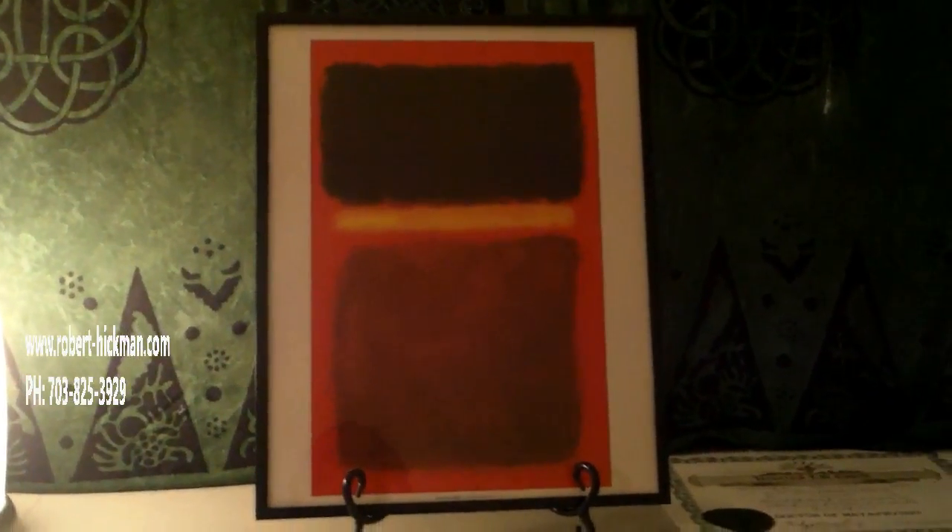I stripped everything off the walls, and the only things I have are a few canvases with my own artwork. I've been inspired by Mark Rothko because I think of his art as minimalist. This is one of his prints that I just got framed — it's going on display in my house. It's an untitled work, done in colors of red, black, gold, and brown.